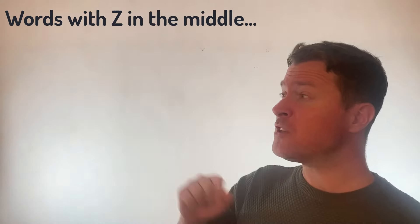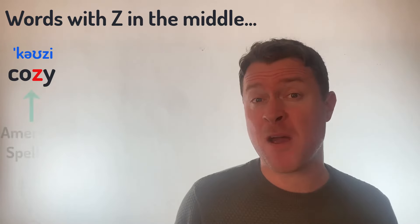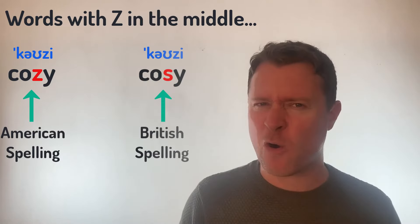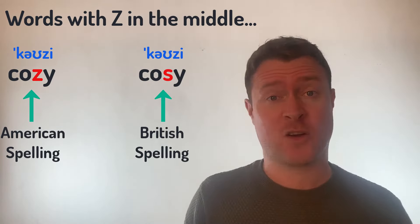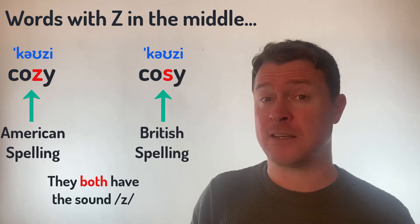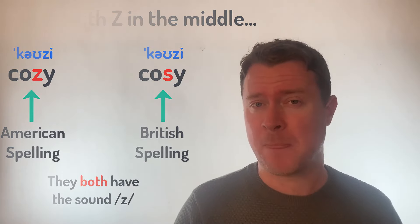Now, something to remember here — words like Cozy. I'm actually using the American spelling of this word to teach you. In the UK, we often actually write this word with an S. Whereas in the US, they're more likely to use Z and write Cozy.